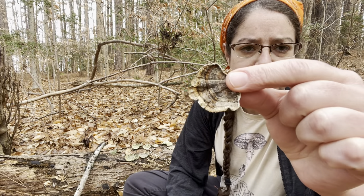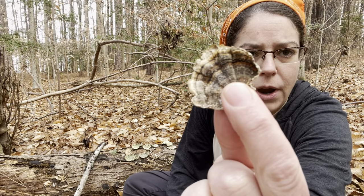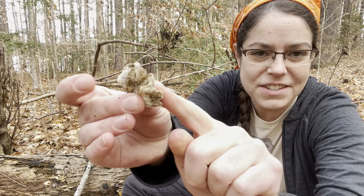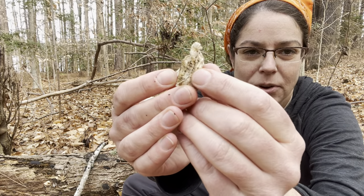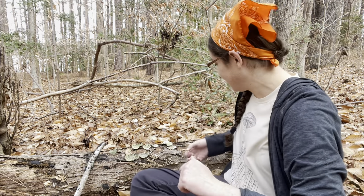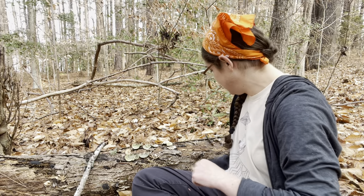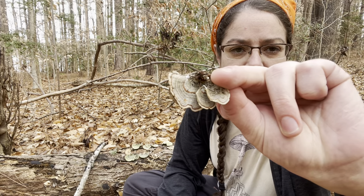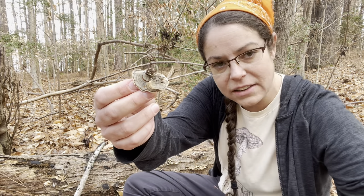Very frequently Trametes versicolor will be sort of gray — this is a really good example of the gray ground with brown bands, which is really pretty on this species. Often when they get this color though, they're also really worn out, so you see still some of that white porous layer but a lot of decomposition happening. Here's a nice in-between gray one with little bits of green as well. You'll often see turkey tail in sort of a dark brown to green-brown and then lighter colors.